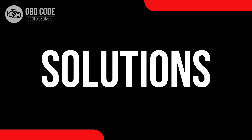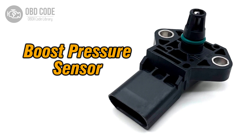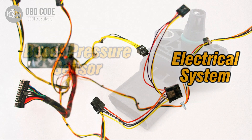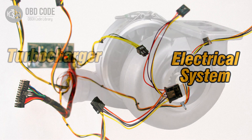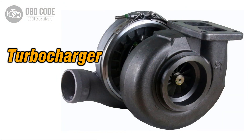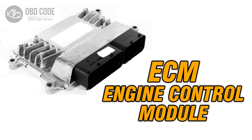Code solutions P0242: 1. Inspect and, if necessary, replace the boost pressure sensor B. 2. Check for any wiring or connector issues in the boost pressure sensor B circuit and repair as needed. 3. Inspect the turbocharger for issues and repair as necessary. 4. If ECM issues are suspected, consult a qualified technician for diagnosis and potential reprogramming or replacement.